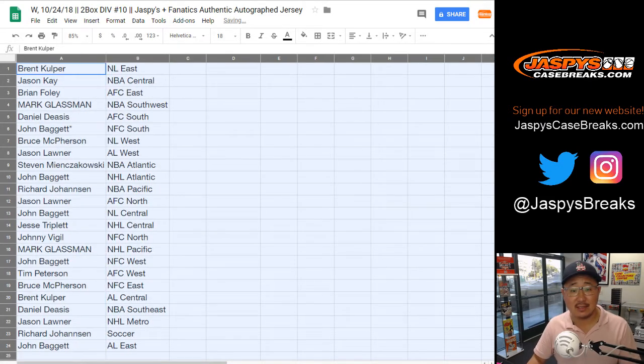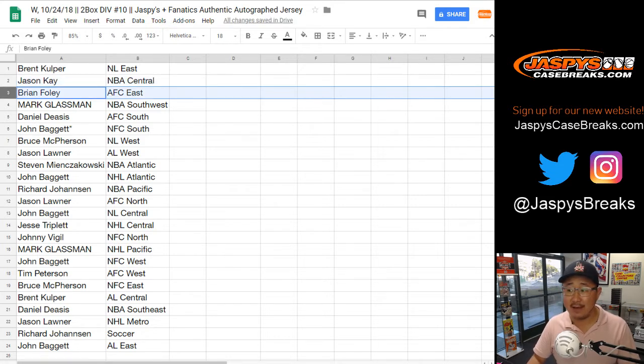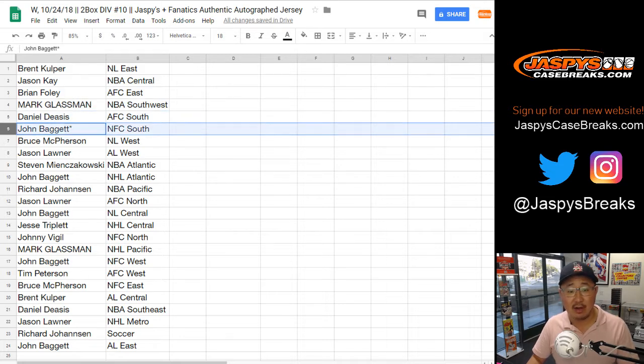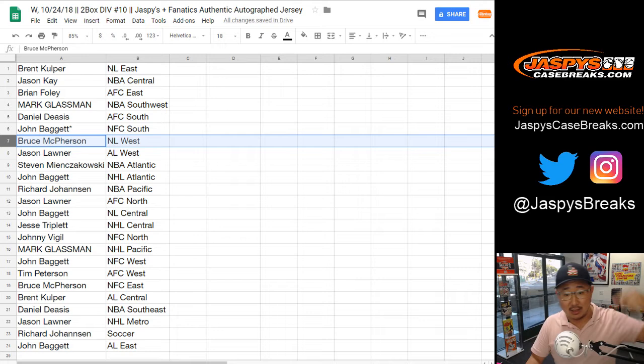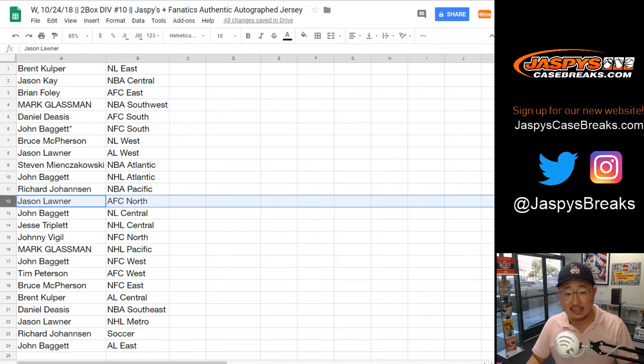Brent, you have the NL East. Jason K — NBA Central. Bryan — AFC East. Boombox — NBA Southwest. Daniel with the AFC South. John, Last Bot Mojo — NFC South. Bruce — NL West. Jason Loner — AL West. Steven M — NBA Atlantic. John — NHL Atlantic. Richard — NBA Pacific. Jason L — AFC North.